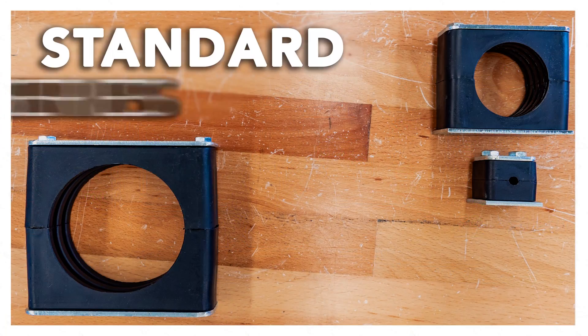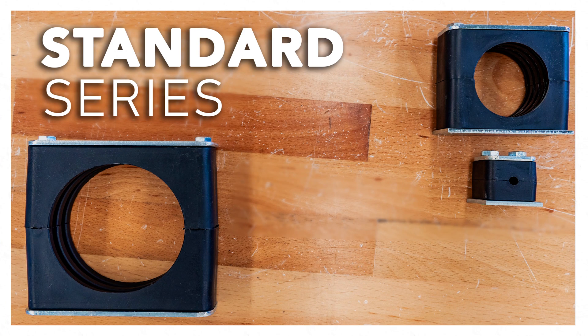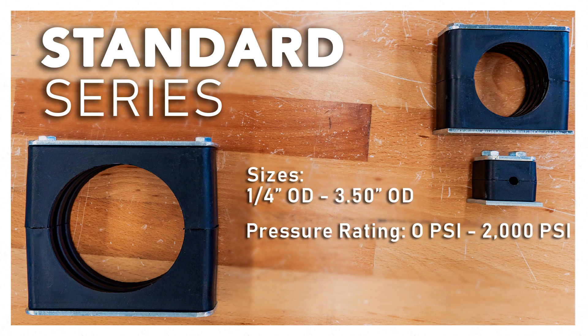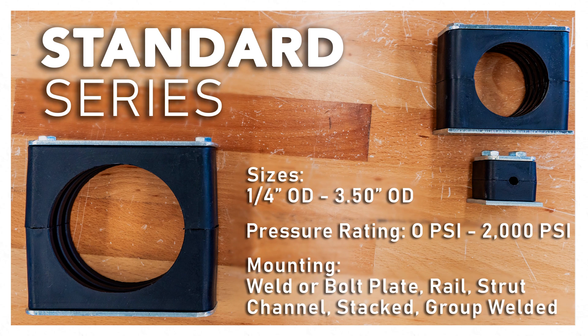The standard series ranges in sizes from 1/4 inch to 3.5 inch OD, and can withstand any system operating up to 2,000 PSI, or pounds per square inch. They can be mounted with a weld plate, a bolt plate, into a rail, onto a strut channel, stacked on top of each other, and droop welded.